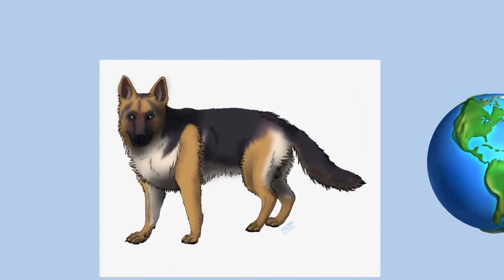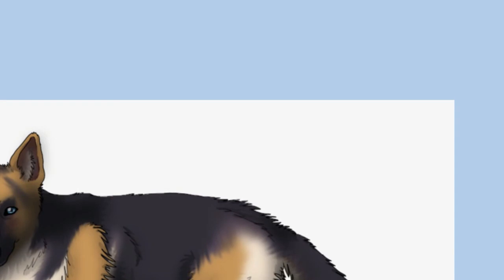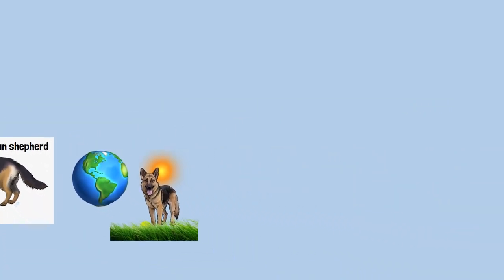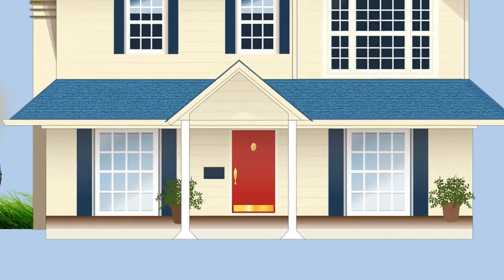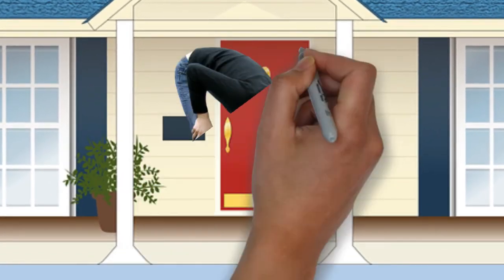German Shepherds were bred specifically for their intelligence. In a list of breeds most likely to bark as watchdogs, Stanley Coren ranked the breed in second place. Coupled with their strength, this trait makes the breed desirable as police, guard, and search-and-rescue dogs, as they are able to quickly learn various tasks and interpret instructions better than other breeds. German Shepherds are moderately active and described as self-assured. They are curious, which makes them excellent guard dogs and suitable for search missions. They can become overprotective of their family and territory, especially if not socialized correctly, and are not inclined to become immediate friends with strangers. While an Australian report from 1999 shows German Shepherds as the breed third most likely to attack a person in some Australian locales, once their popularity is taken into account, the percentage of GSD attacks drops to 38th.